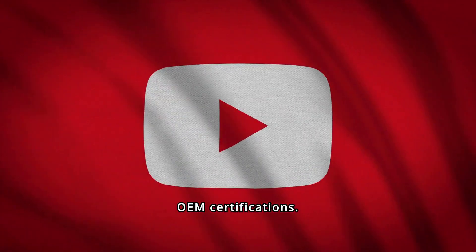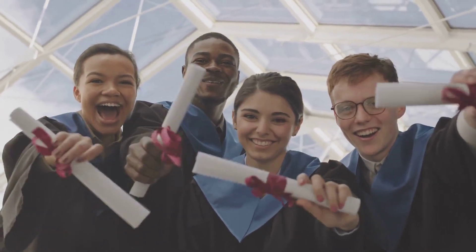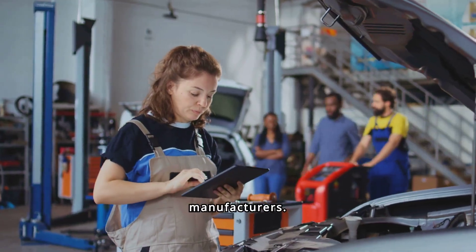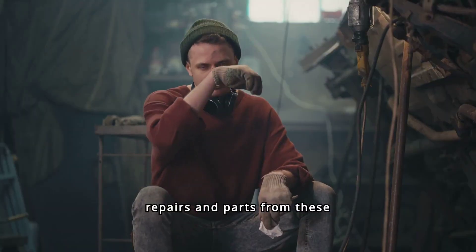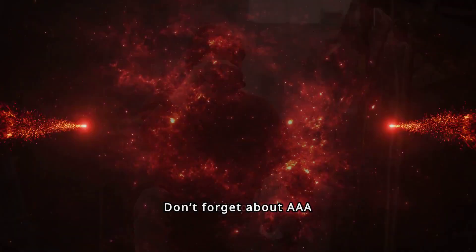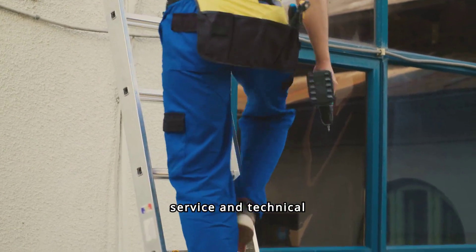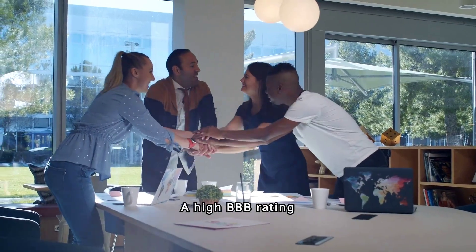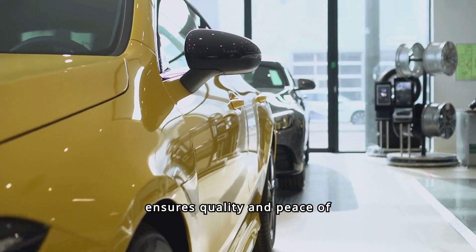Look for OEM certifications. After obtaining the above licensing, you may need other certifications. These mean the shop is certified by original equipment manufacturers — expect higher quality repairs and parts from these shops. Don't forget about AAA approval: AAA approved shops meet strict standards for customer service and technical skills. Finally, look for Better Business Bureau ratings — a high BBB rating signals trust and reliability. Choosing a certified shop ensures quality and peace of mind.